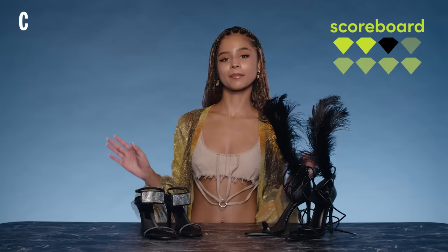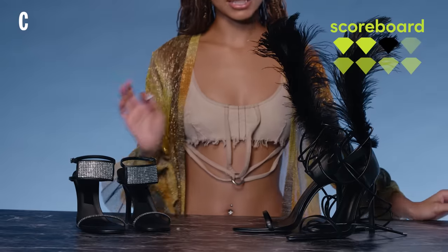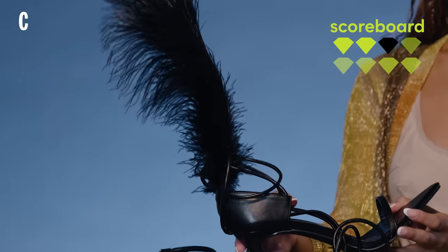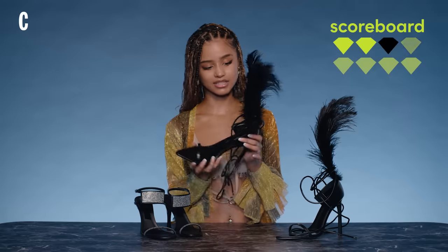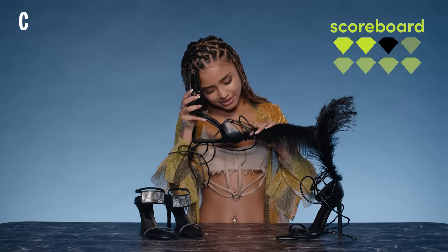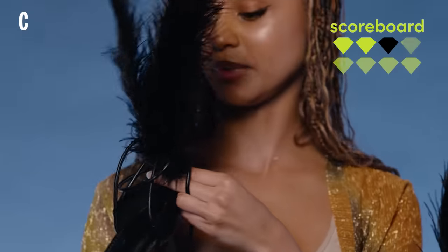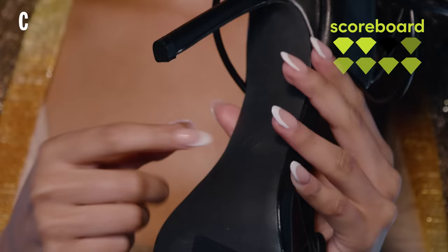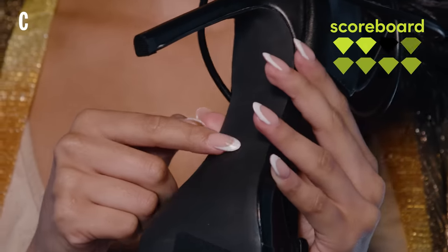Okay, we have some heels and I'm gonna start with this one because it's screaming my name. It feels light — there's feathers attached. I want to see if it's attached well. Heels that are cheaper have this type of sizing, like that small circle with the size.